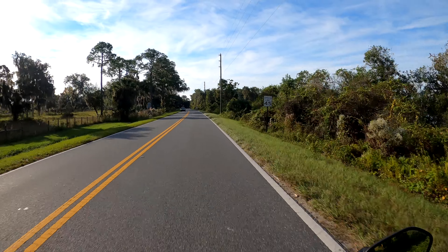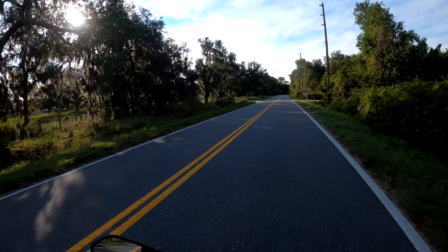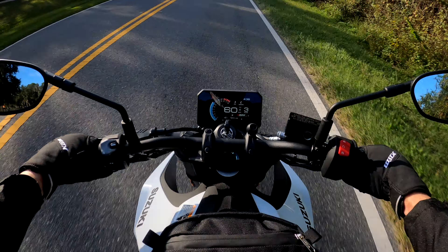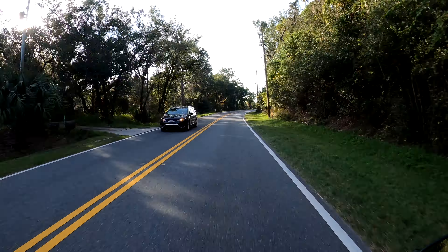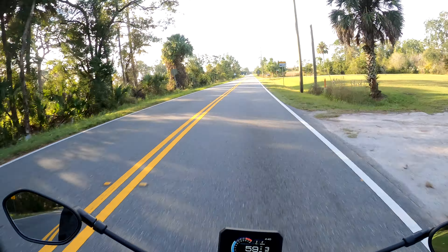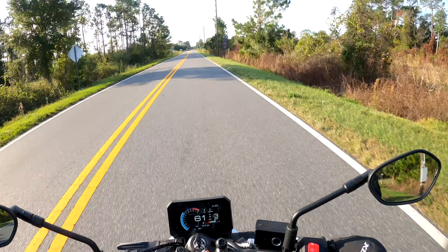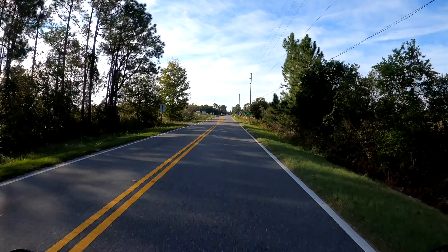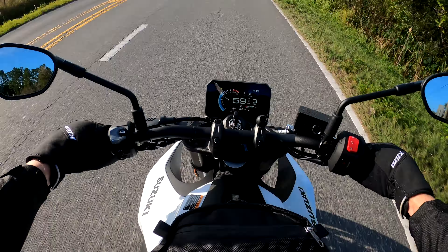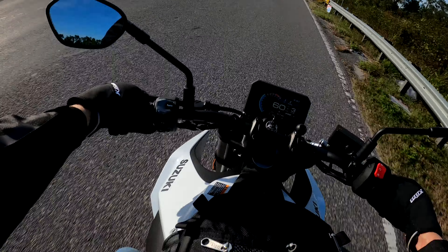I had the option to get a 2024 because the dealership I purchased it from, Sky Motorsports in Sanford, had 24s in stock. But the 23s were marked down and I really dig the white with the blue accents and blue wheels. So I think most people that I've seen online seem to have this color combination, and I'm quite happy with that coloring.